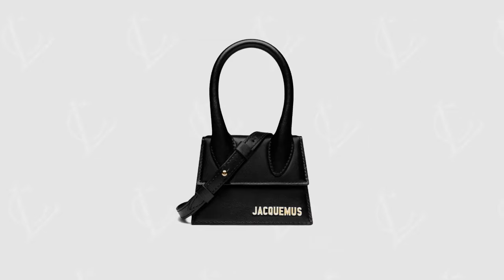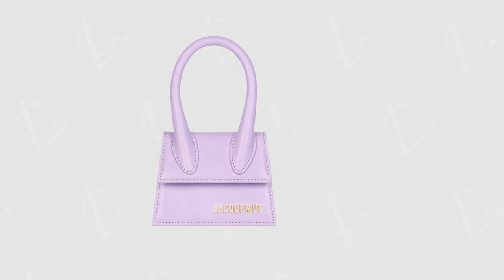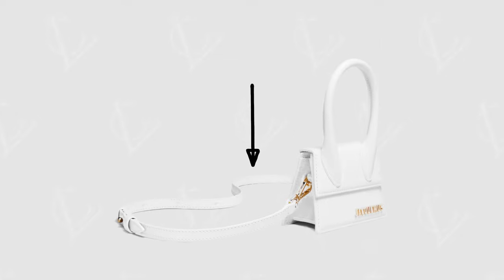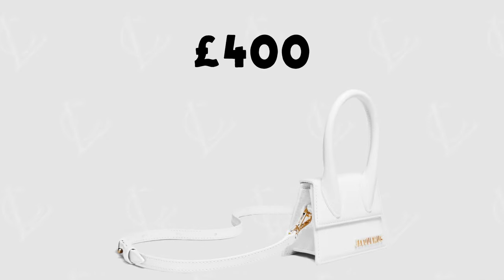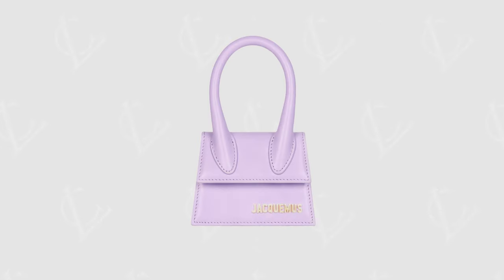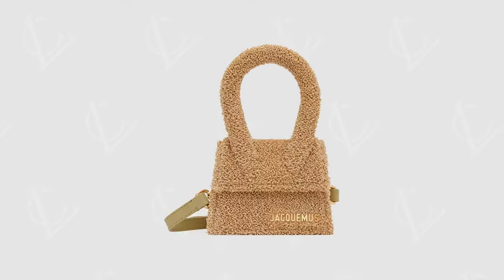At number four — and some of you may argue with me on this one — I have chosen the Jacquemus Le Chiquito. These start at around £385 for the basic ones. Now like I said it's a controversial one, but I stick by it. The mini bag trend has definitely been a trend over the last few years, but we cannot forget the brands that started it all. Jacquemus was the whole reason that the hype started in the first place, and with a bag under £400 they deserve to be on this list. It comes in so many different colours and materials: leather, suede, linen, cloth, tweeds.